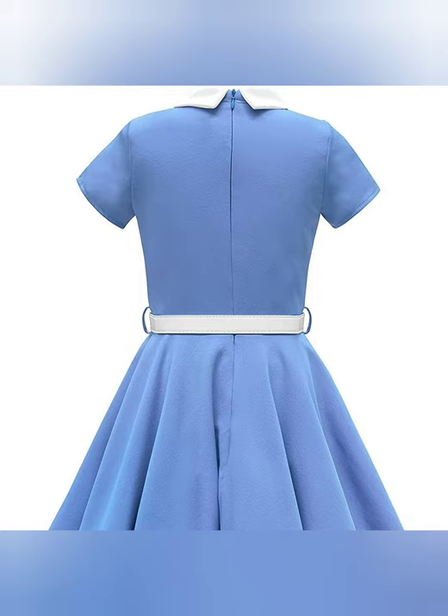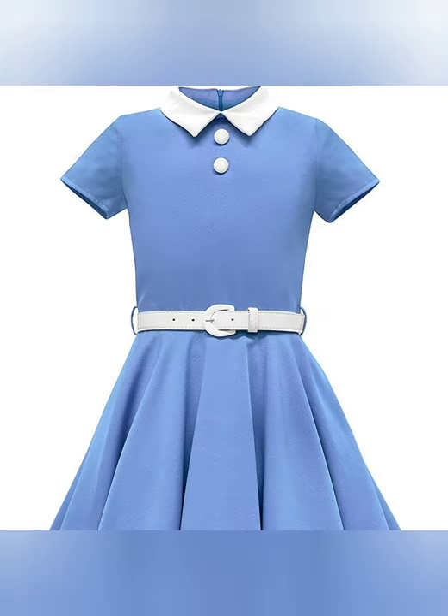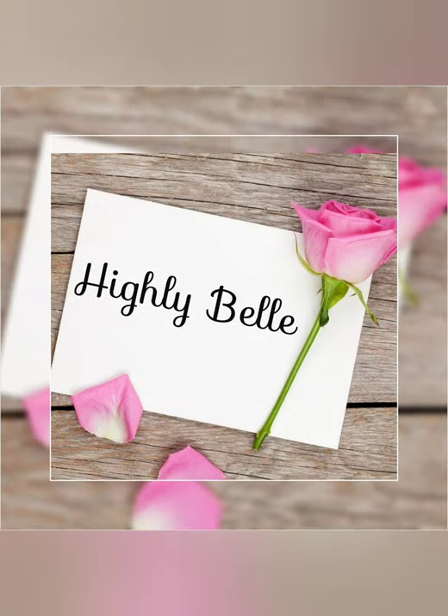Also, the interior of the dress is fully lined, giving you extra comfort and a smooth feel without compromising the look. You will definitely love it.